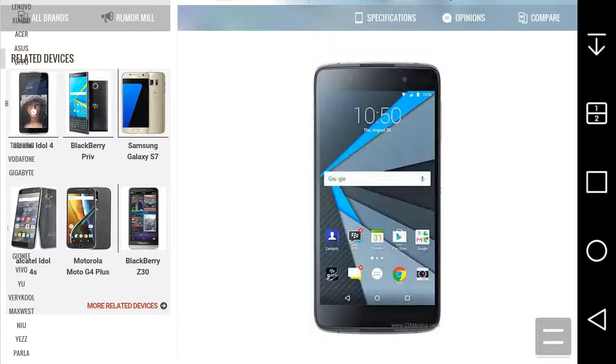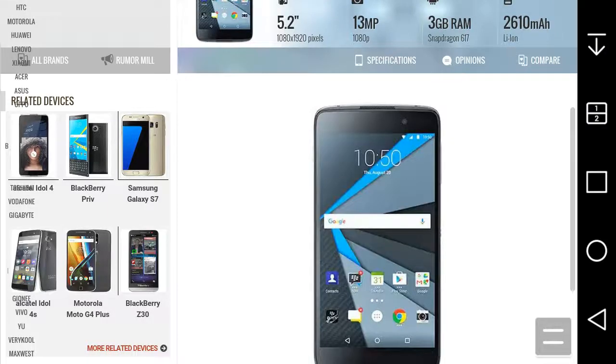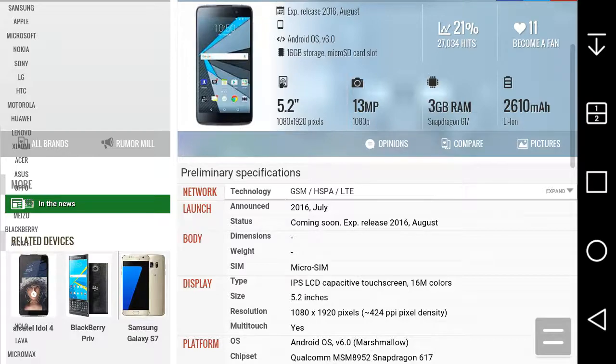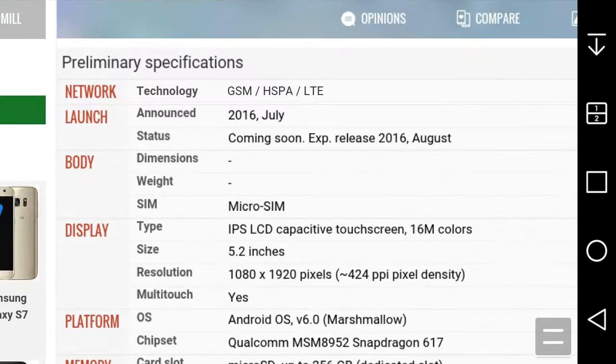It looks like the Idol 3, or maybe the Idol 4 from Alcatel. I do think Alcatel made this phone — because I heard people saying the next BlackBerry was going to be made by Alcatel, and this one has the same specs as the Idol 4 from Alcatel. Except the Idol 4 has 2GB of RAM, and the BlackBerry Neon has 3GB of RAM, so that's good.